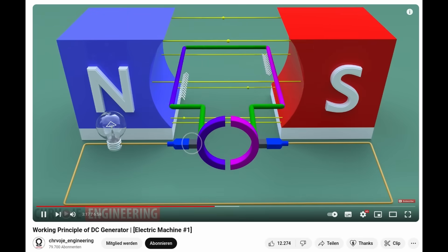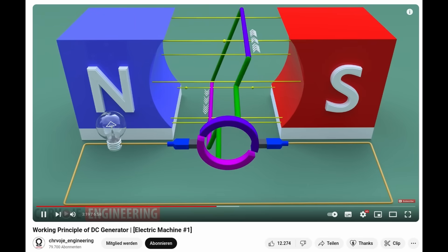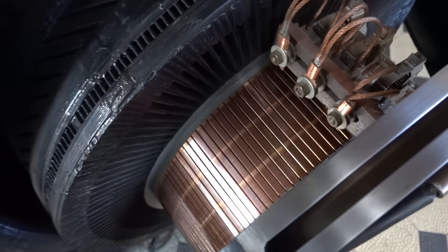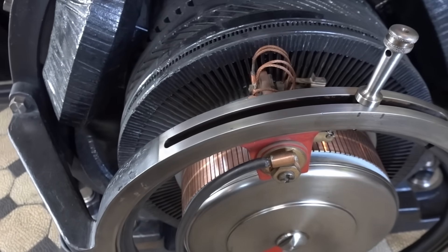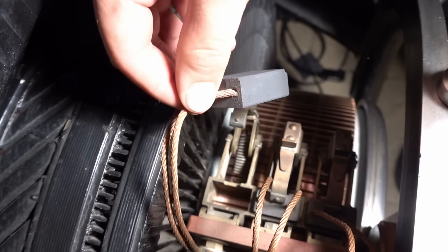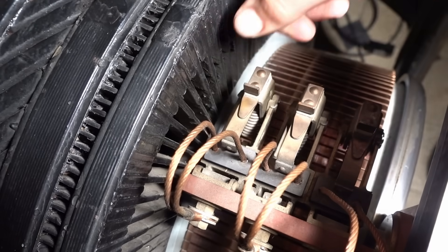For a cool animation about this, check out the video by Chorvoye Engineering — the link is here. Unlike the model in that video, our rotor here has many coils and thus the commutator has many more poles than just two of them. This makes the generator produce a stronger and smoother output, but the principle is the same as in the model.